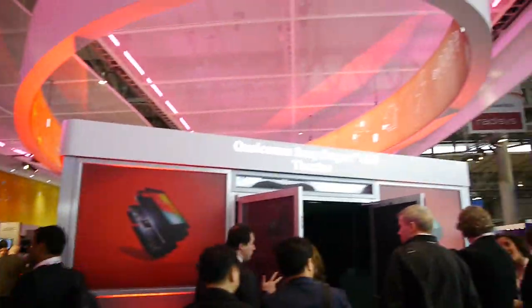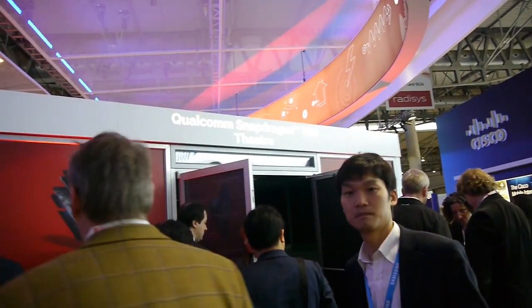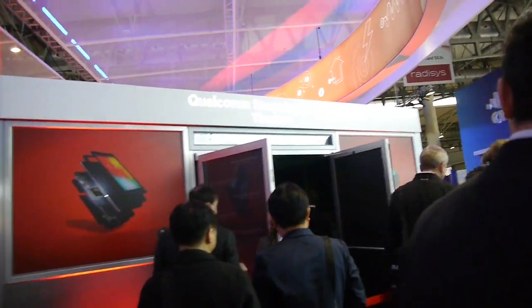So guys, that was pretty much the end of our experience here inside the Snapdragon 800 theater — hope you enjoyed it as much as you could. I'm basically exiting the Snapdragon 800 theater and back inside the welcome booth here at MWC. For more of this kind of coverage, check us out at PhoneArena.com. This was Ray, thanks for watching.